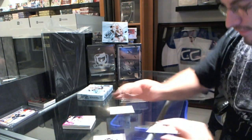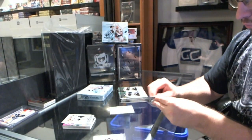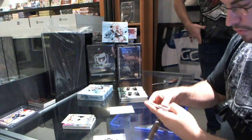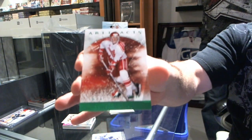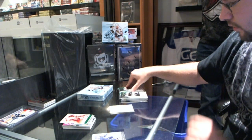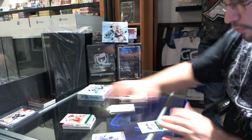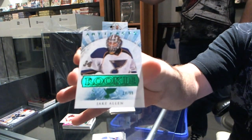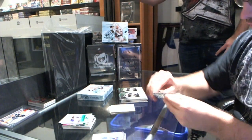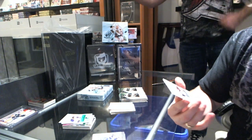For the Colorado Avalanche, Semyon Varlamov number 999. For the Philadelphia Flyers, numbered to 99 emerald Team Canada — Chris Pronger. We have an emerald rookie for the St. Louis Blues — Jake Allen, numbered to 99. And we have a rookie for the Columbus Blue Jackets — Sean Hunwick.